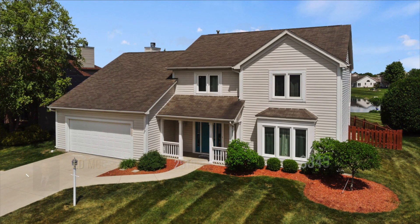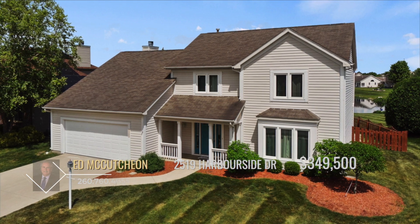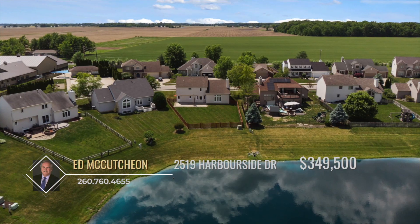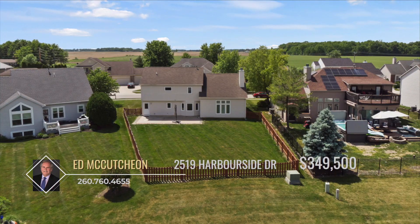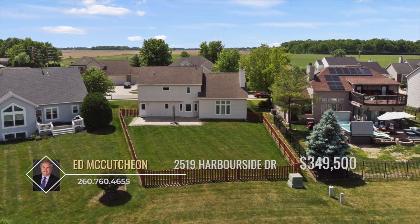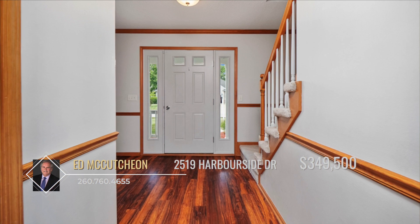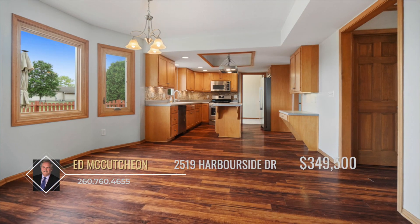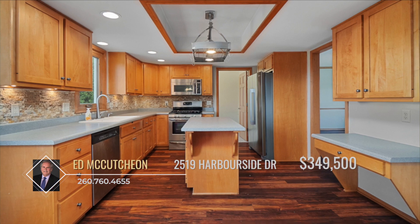A picture tells a thousand words and one look at this house will give you a thousand reasons why you should make it your own home. This turnkey homestead is in amazing condition and couldn't have better features. Situated on the waterfront with picture-perfect pond views right from your fenced-in backyard, you won't have to travel far to enjoy some fun in the sun. Entering through the front door, you're immersed in warm tones and wooden accents. The spacious eat-in kitchen boasts stainless steel appliances, a center island, desk, and a dining nook overflowing with natural light.